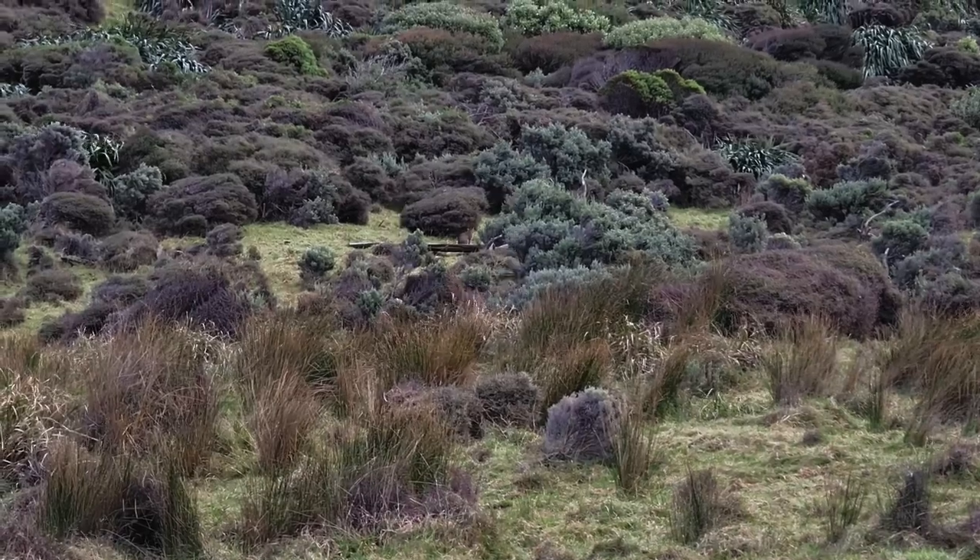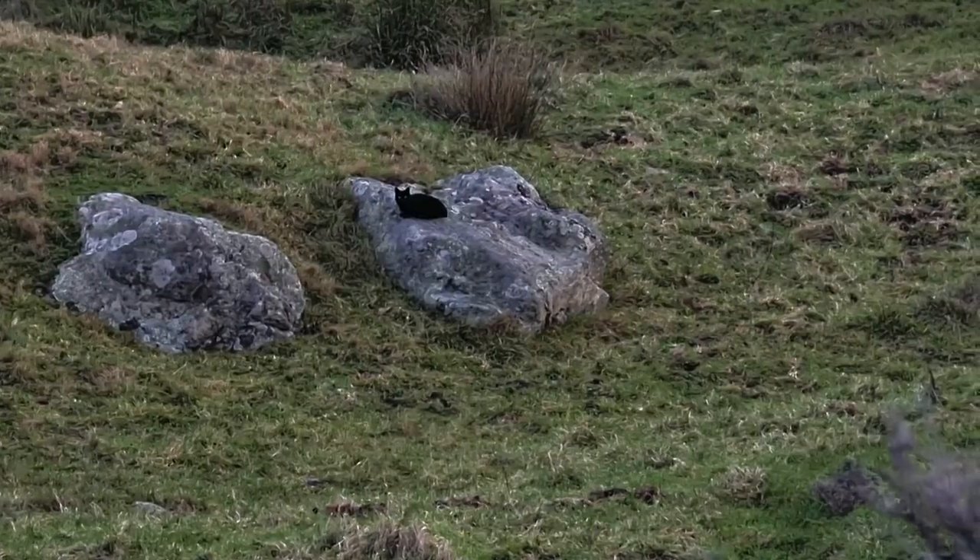I spotted two wild cats. This one in particular looking quite evil, but I left them alone and got on with my hunting.